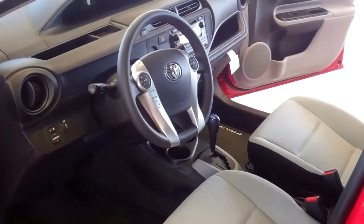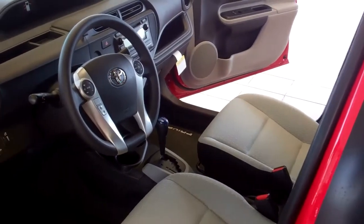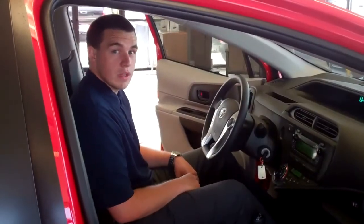You also get steering wheel audio controls, hands-free Bluetooth, an auxiliary jack, and a USB port as standard equipment. In the beginning I told you this car would save you money.